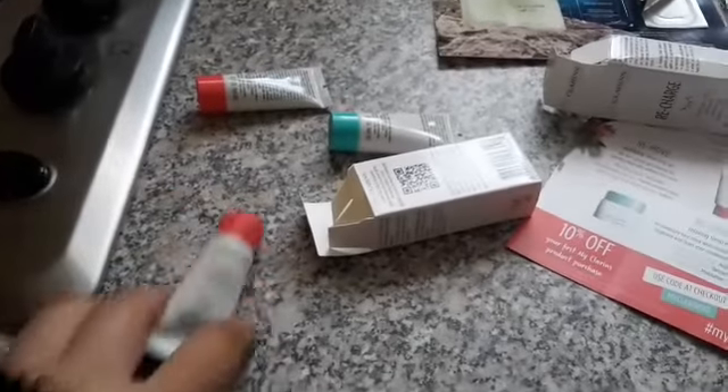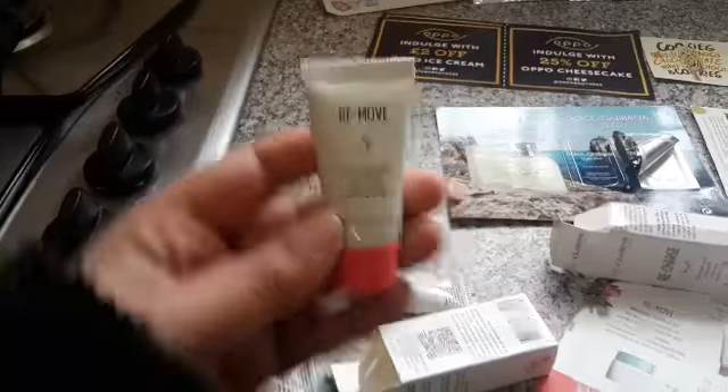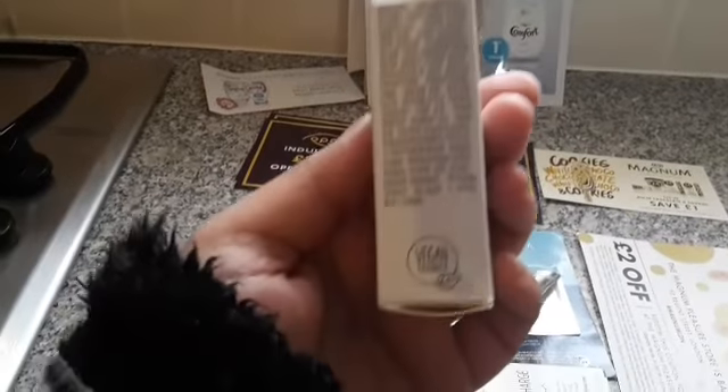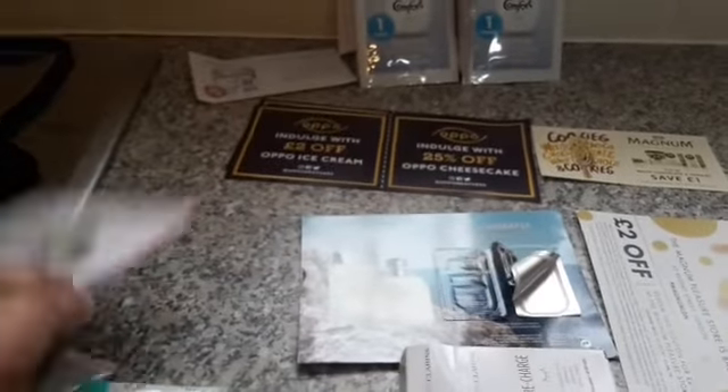So they all come in small sized tubes. As you can see: Reboost, Remove, and Recharge — small tubes. And these are, according to the leaflet, vegan friendly as well. As you can see on the box itself, it says vegan friendly on it.